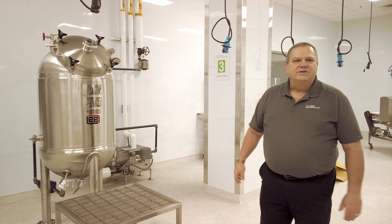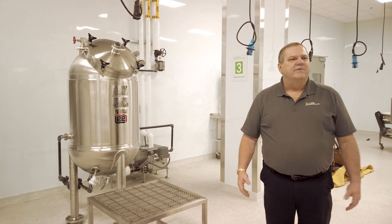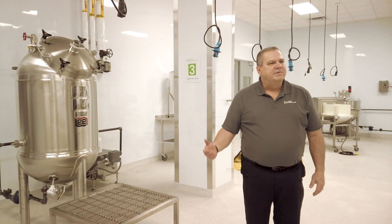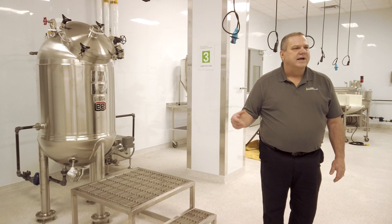All products have to be packaged, and we have a number of different packaging configurations in our facility. We have a bag and box filler that allows us to do half-gallon to three-gallon packages. We also have a piston pump filler for more viscous things like nut butters, frostings, and icings.